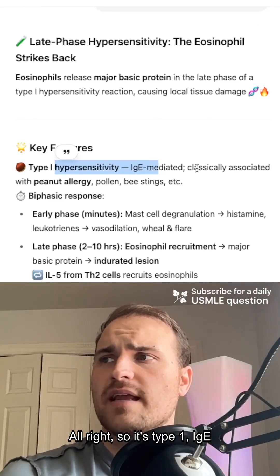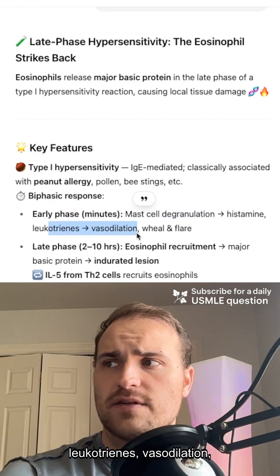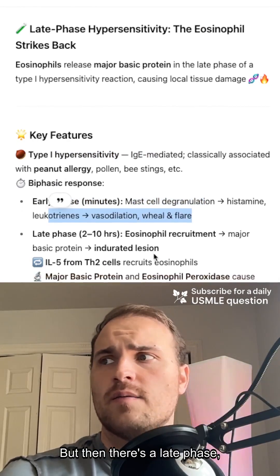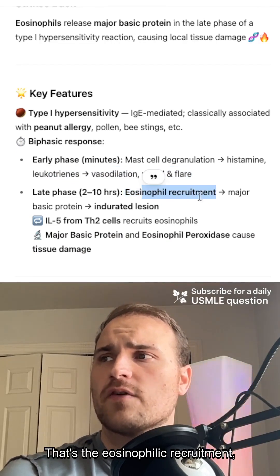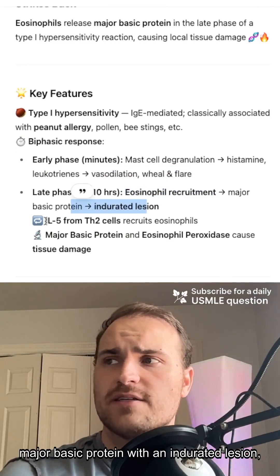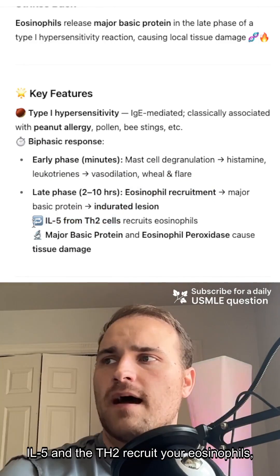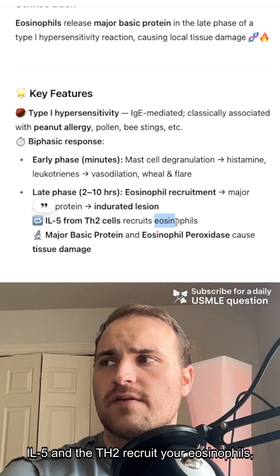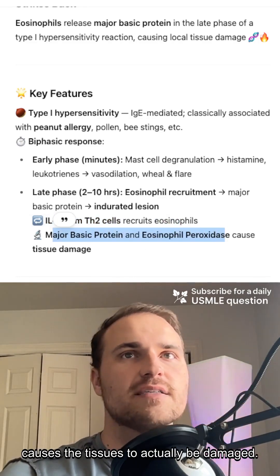All right, so it's a type 1, IgE-mediated, biphasic response. Early — minutes — mast cell degranulation, histamines, leukotrienes, vasodilation, wheal and flare. We all know that. But then there's a late phase, two hours to 10 hours later. That's the eosinophilic recruitment's major basic protein with an indurated lesion, and it's caused by IL-5 and the Th2. Hot T-bone EA — IL-5 and the Th2 recruit your eosinophils; major basic protein and eosinophil peroxidase cause the tissues to actually be damaged.